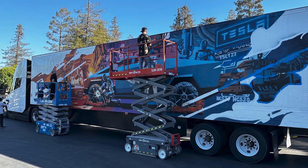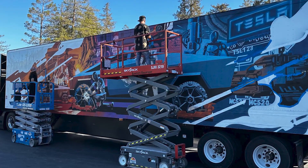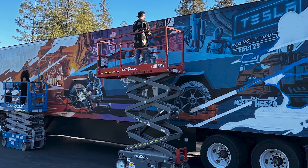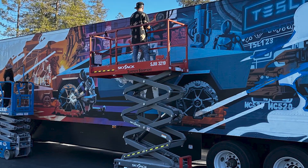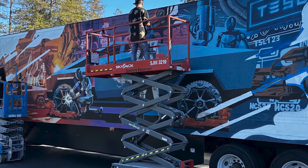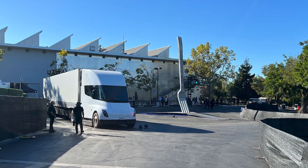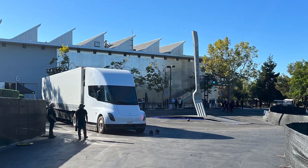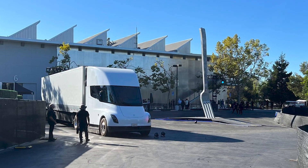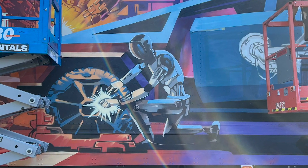Tesla Semi with alien dreadnought Cybertruck graffiti appeared at AI Day 2022. Tesla is certainly announcing its intentions with its Tesla Bot Optimus project, as the Cybertruck graffiti on a Tesla Semi parked at the AI Day 2022 venue suggested. During Tesla's Q4 2021 and full-year earnings call, Elon Musk pointed out that Optimus is one of the key products currently under development at Tesla.